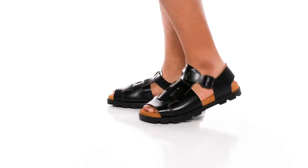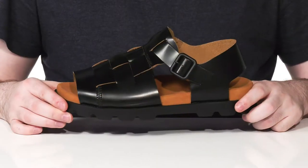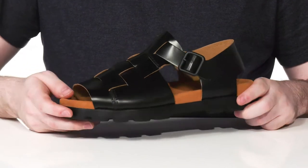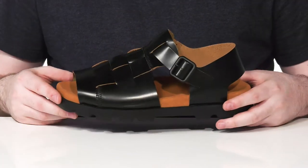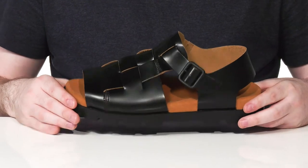Enjoy eco-friendly comfort every step of the way this summer in this lightweight sandal from Camper. This great look has a sustainably certified leather upper that has a woven texture with an adjustable buckle closure on the side.